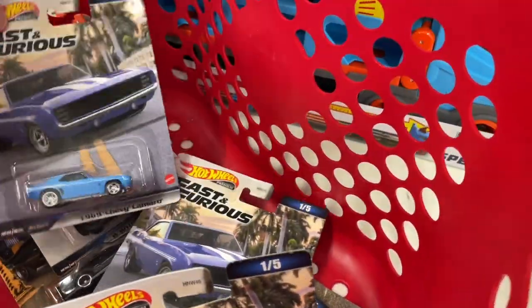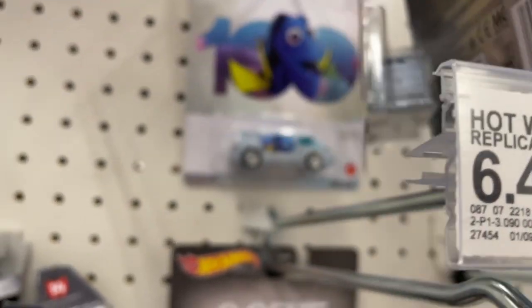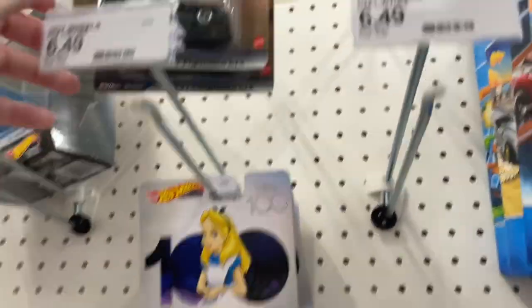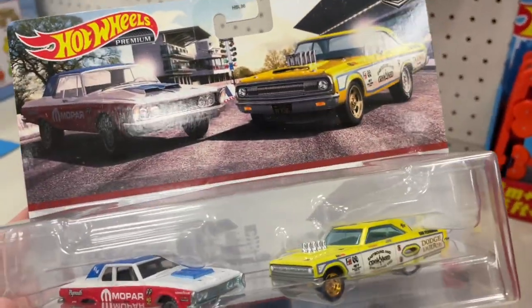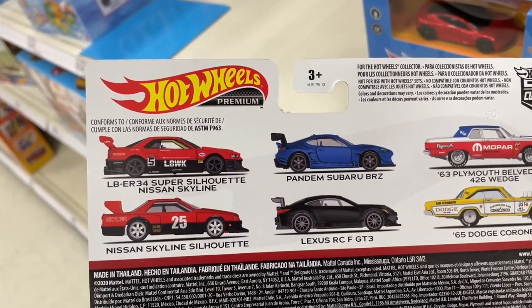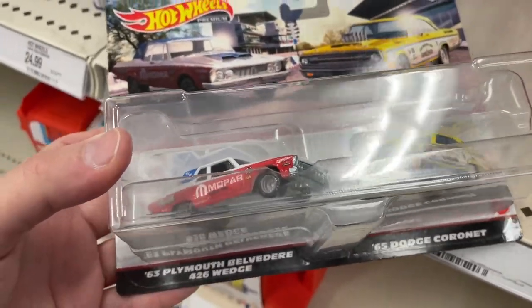Some of the brighter colors just look good on the cards — they really pop out. Here's another Camaro — how many are there? One, two, three, four, five — there's five of them. And there's the Toyota 2000 GT, which seems to be a peg warmer. Got Alice in Wonderland and Dory. Over here we have only two left of Car Culture — the Subaru is gone, the Lexus is gone, and the two Nissans are gone.